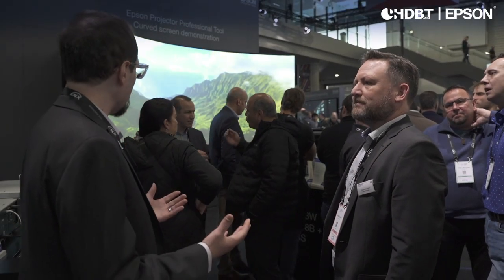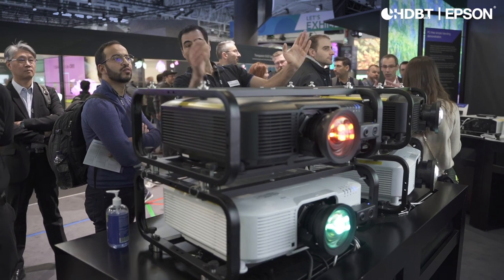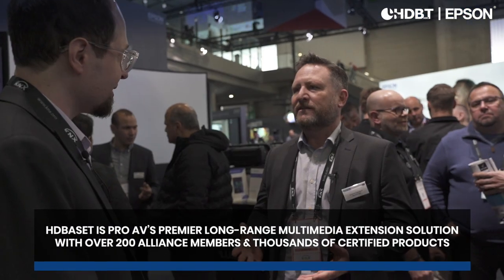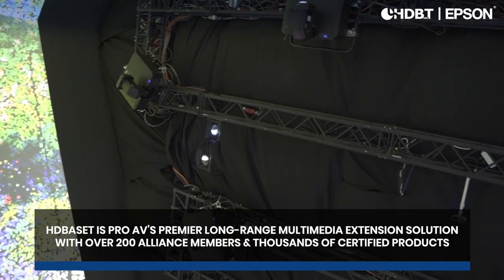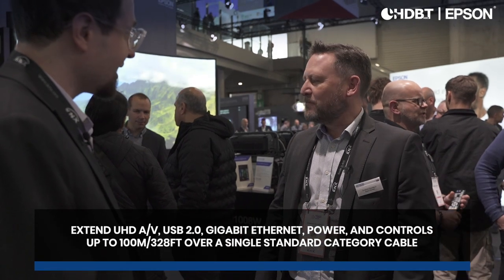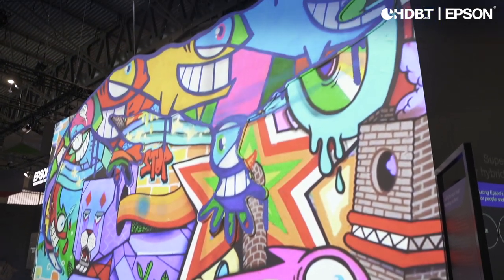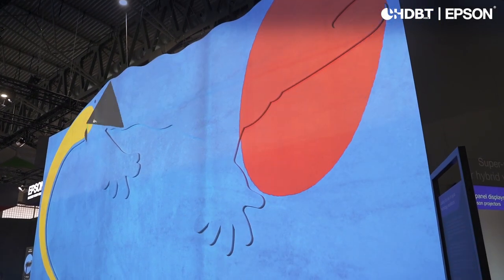As we round out our Epson tour at ISE 2023, we see technologies that integrators will find really compelling for delivering solutions for their clients while making their lives easier. Certainly with HDBaseT, the flexibility it gives our partners for installations where cable runs are very difficult in certain environments — it just simplifies things with one cable doing everything. Simplification is key, whether it's a boardroom installation or a very advanced, huge mapping or immersive experience. Simplicity is the key, and HDBaseT gives us that.